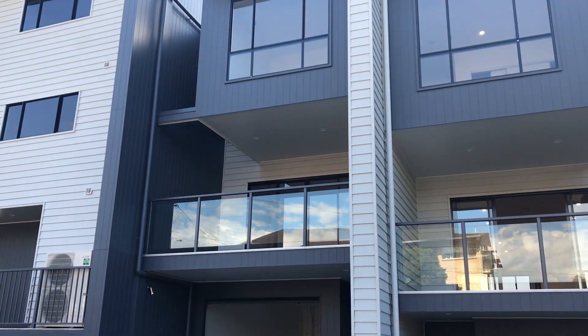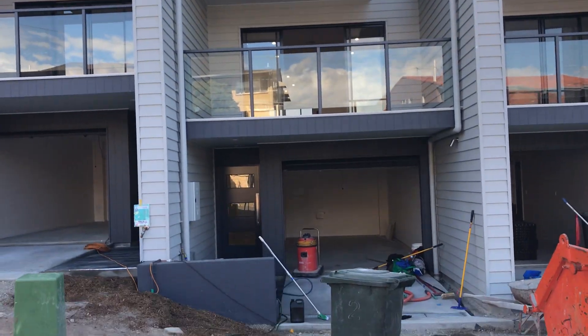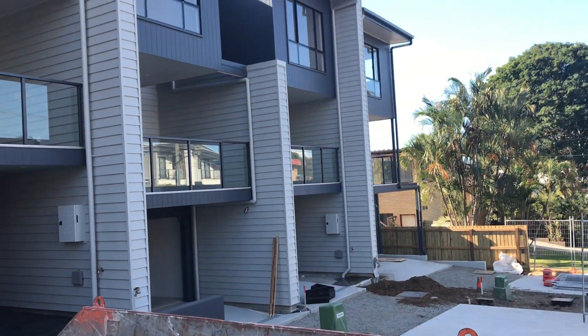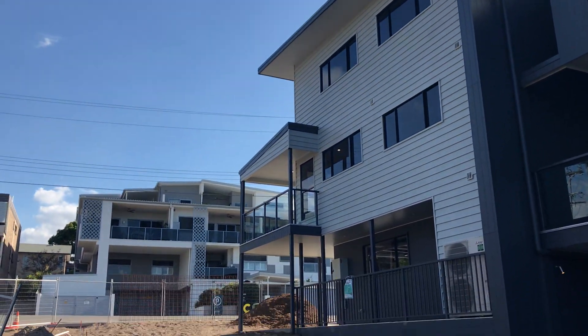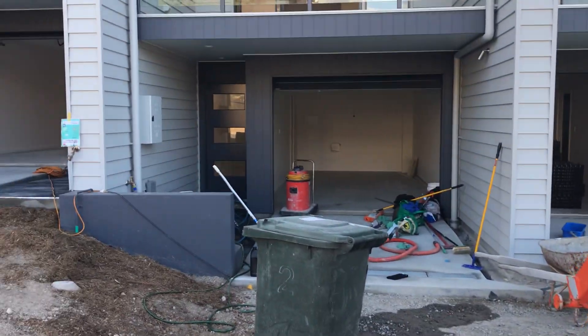Welcome to the 16 Durham Street, Coorparoo walkthrough tour. We have Unit 3, Unit 4, Unit 5, Unit 6, 7, and on the end we have 8, and on the corner there is number 2, the 4 bedroom. These are all the 3 bedroom properties as you see, just nearing completion.